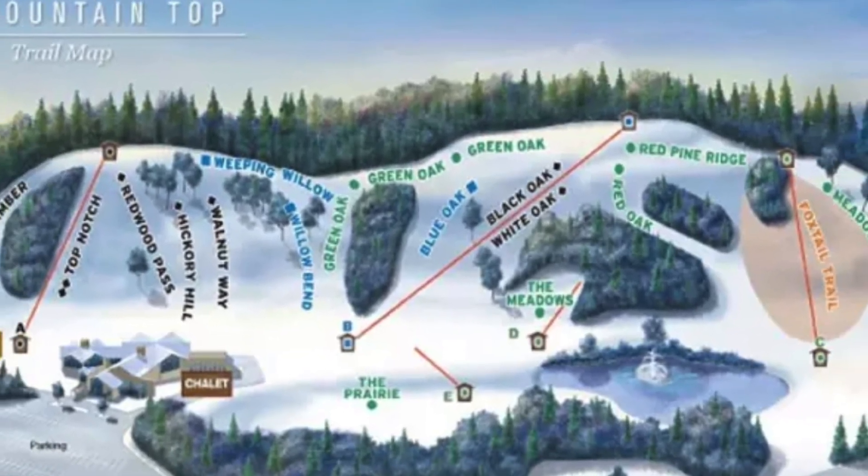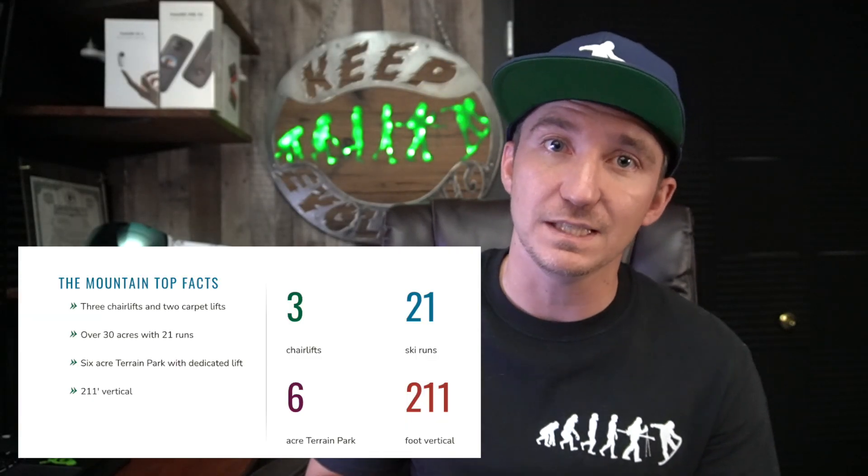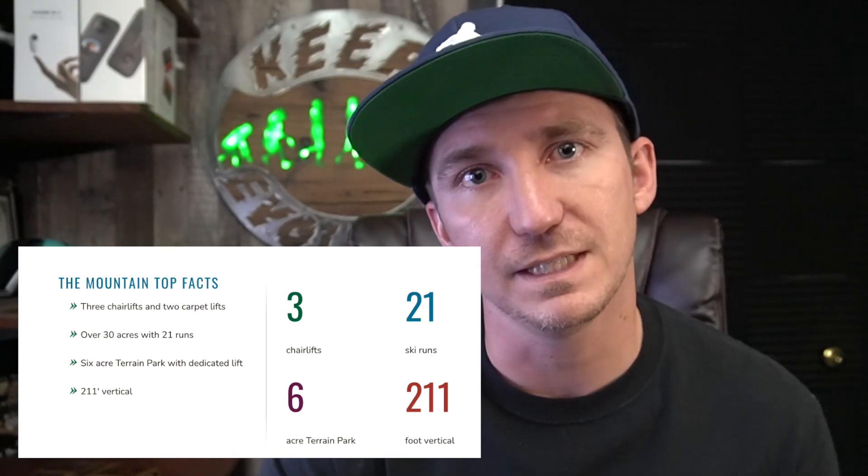This is a small ski resort on top of a massive country club spa resort — this thing is massive, so it's going to definitely tailor the score a little bit. The Mountaintop at Geneva has an elevation of 1,086 feet, a vertical drop of 211 feet, and 30 skiable acres, six of which are dedicated to the terrain park. It only gets 25 inches of snowfall each year, so the majority of the snow is man-made.